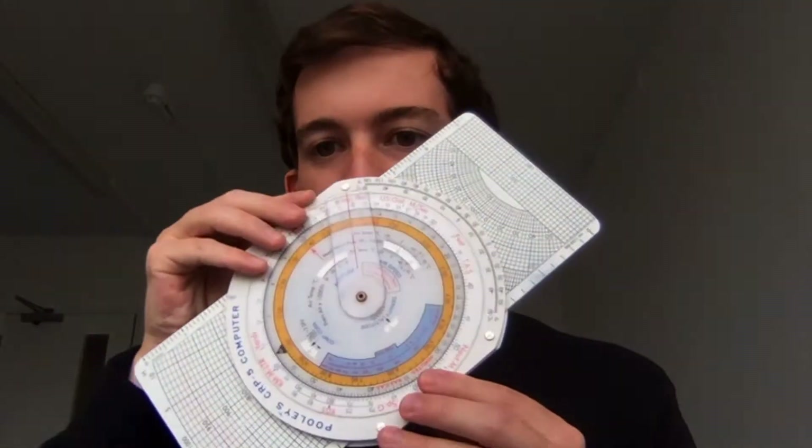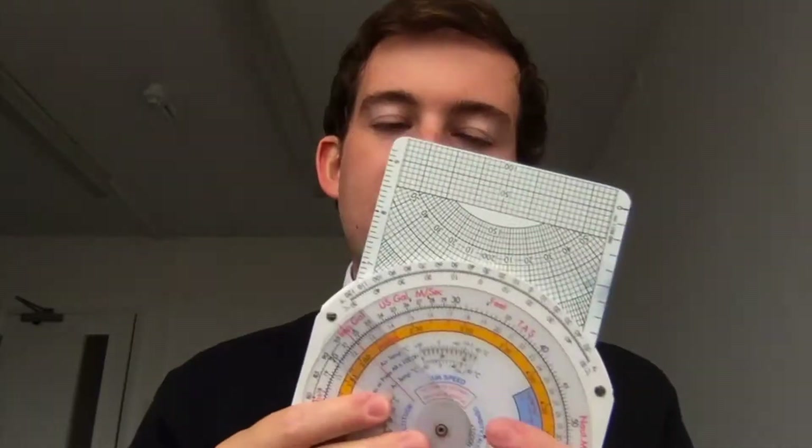The second object that we use daily is this device, which is called a CRP5. It's actually a type of calculator used to calculate multiple figures for each shift that I'm required to do at work.